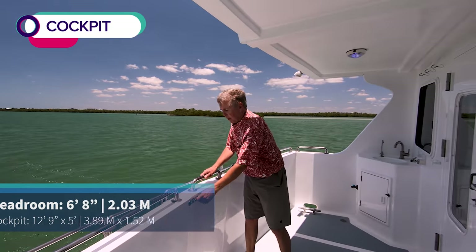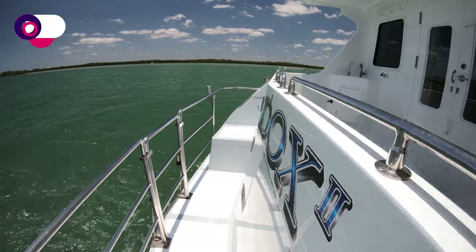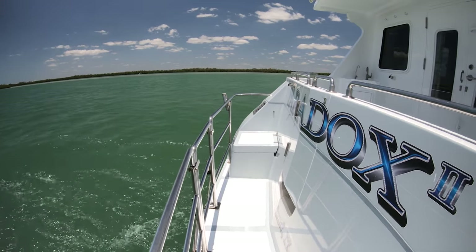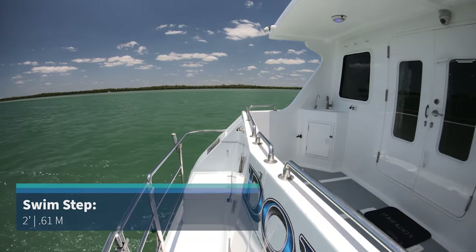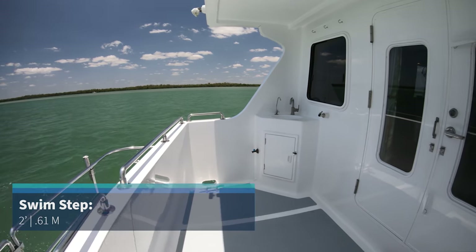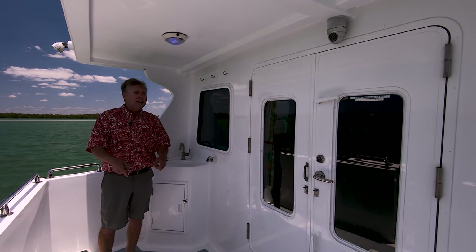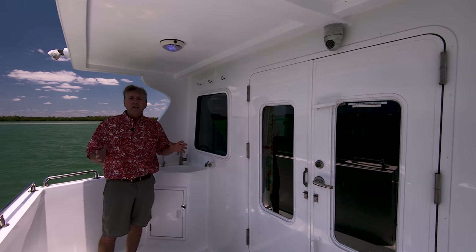And then a very large cockpit. From this cockpit, I can get back to the swim platform. There are storage lockers and a cockpit shower back here — very roomy area. And there's a sink right here with a little storage locker for some supplies. Access to the lazarette right there. And then let's go look at the interior — we'll go to the salon through the double opening door, which gives you a very wide entrance.